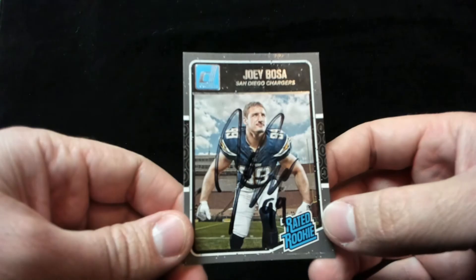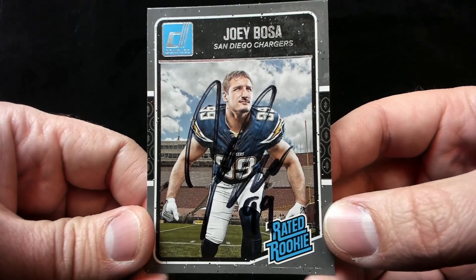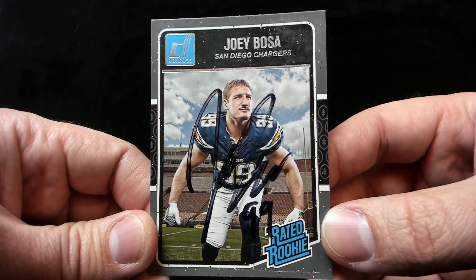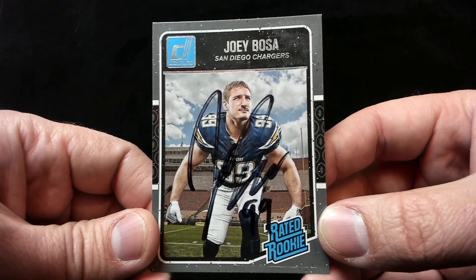First return is a one of two success coming back in 12 days from the Chargers — super rookie, great defender, Joey Bosa. Really happy to get that back. Very cool, one of two in 12 days.